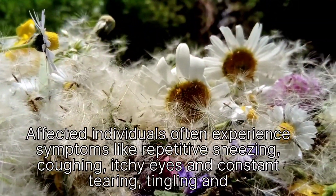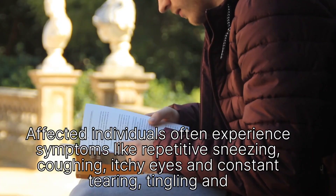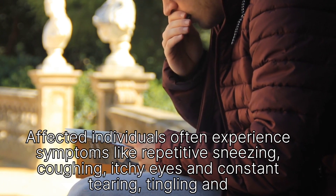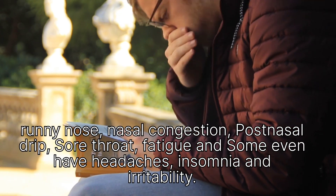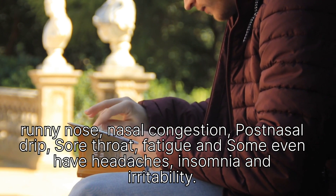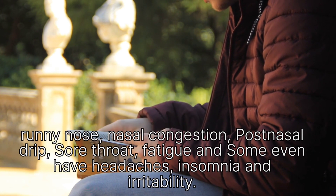Affected individuals often experience symptoms like repetitive sneezing, coughing, itchy eyes and constant tearing, tingling and runny nose, nasal congestion, post-nasal drip, sore throat, fatigue, and some even have headaches, insomnia and irritability.